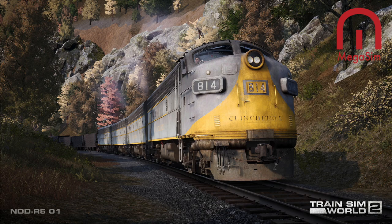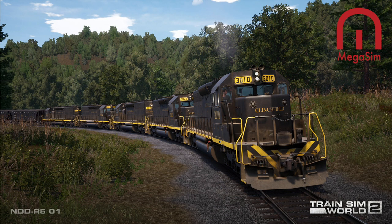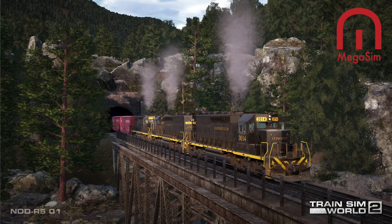There's still no official release date for the Clinchfield Railroad, but I'm liking that we've got both the F7 and the SD40 — it's nice to see the two generations. You never know, we might get steam on there as well in the future; Dovetail Games are working on steam, so we could get a steam locomotive on there too. But at the moment the F7 and the SD40 are what's confirmed for the Clinchfield Railroad.